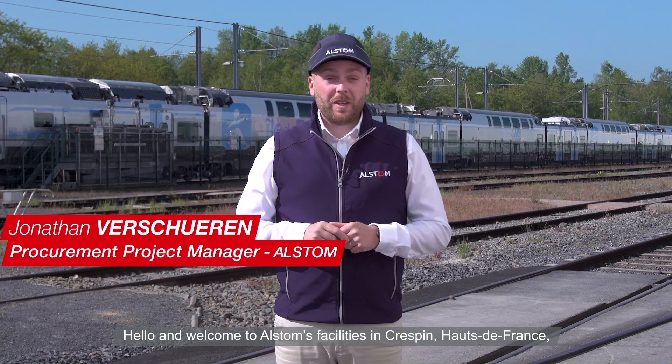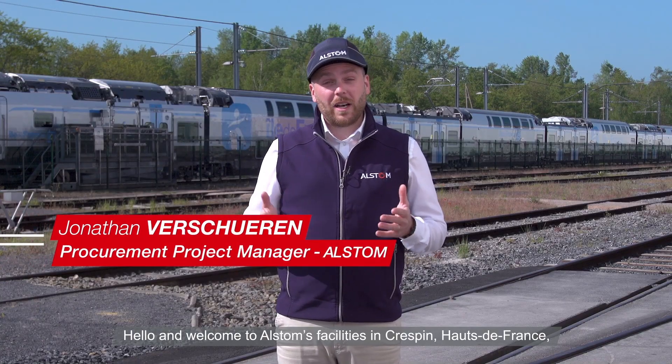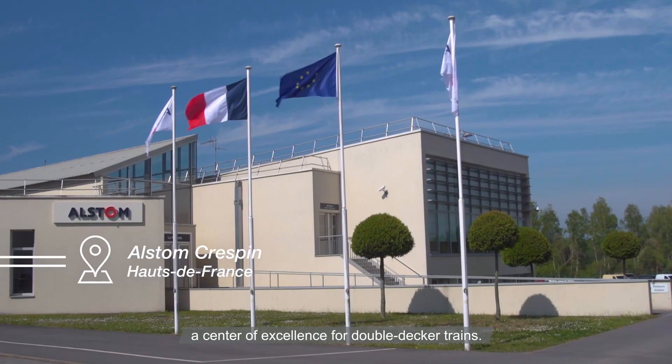Bonjour et bienvenue sur le site d'Alstom-Crespin dans les Hauts-de-France, centre d'excellence de trains de niveau.